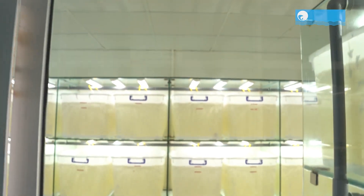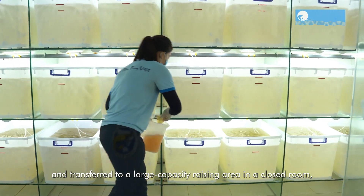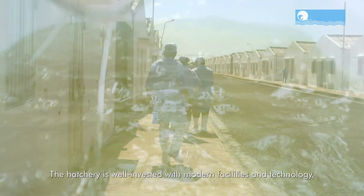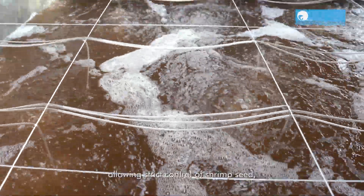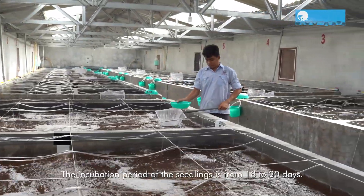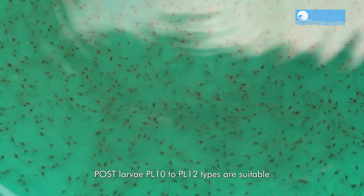Let's zoom in on the artemia production area, a crucial facet of shrimp larval growth. Artemia, a nutrient-rich feed, plays a pivotal role in the pigmentation stage, ensuring robust and healthy shrimp larvae. Viet UC ensures that every shrimp seed is nourished with an optimal artemia ration, contributing to their overall well-being.